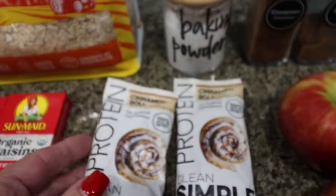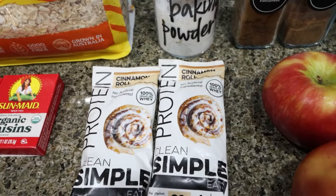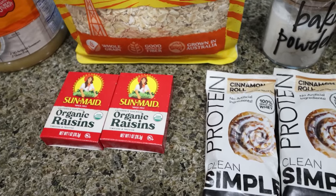I will link Clean Simple Eats down below with a 10% discount — definitely check them out, it's my favorite protein powder. And then I'm going to add in raisins, which are optional.